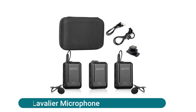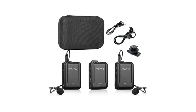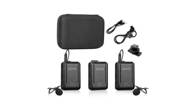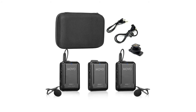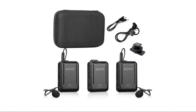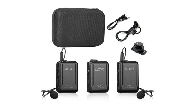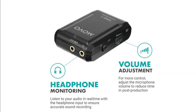The BOVO wireless lavalier microphone records crystal clear audio from your DSLR, camcorder, smartphone, or tablet — perfect for filmmakers, vloggers, mobile journalists, and content creators. It features an upgraded RF chipset that broadcasts on the open 2.4GHz frequency spectrum with wireless transmission up to 200 feet (60m). Listen to your audio in real time with the headphone input, and adjust microphone volume to reduce time in post production.